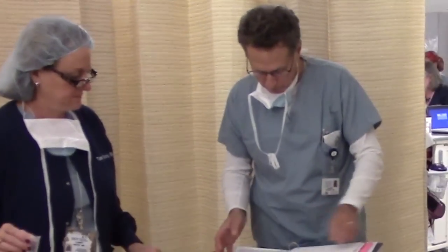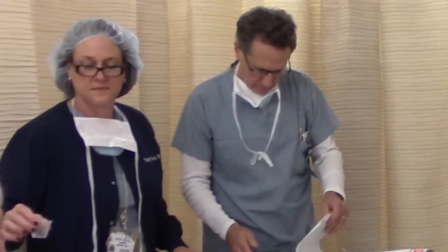We feel it's very important that the patient be relaxed and have minimal anxiety before surgery. We can accomplish a lot of that through our relationship with the patient, through our team's relationship with the patient, and of course through the use of medications.